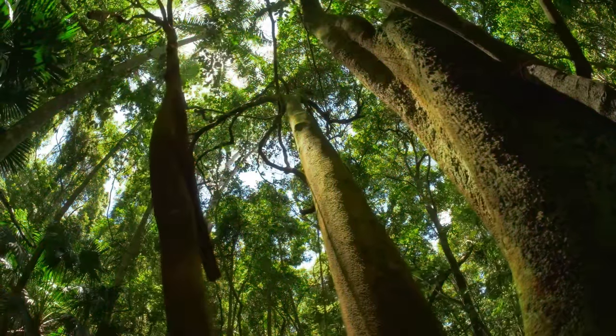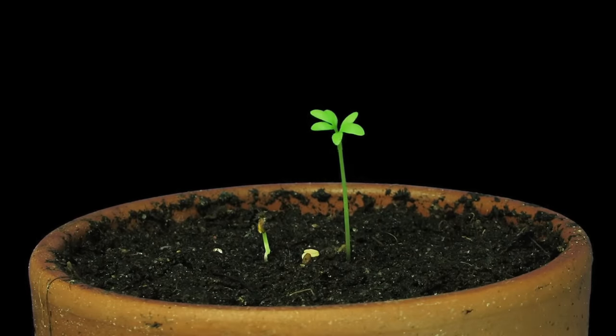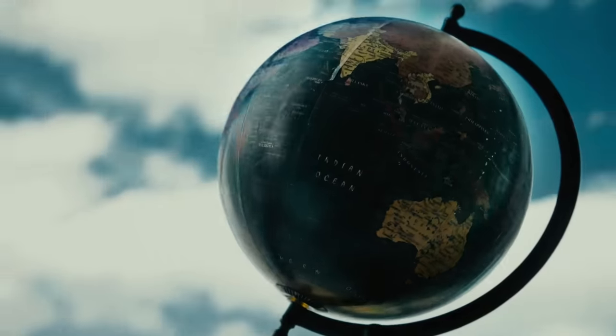Welcome to the Tree Zone. Today I'm going to give you some funky tree knowledge to sprout in your brain. We're going to go over some of the most interesting kinds of trees from all over the world. Let's get into it.